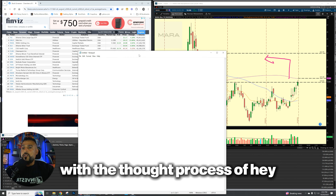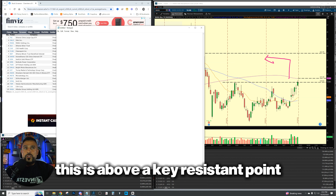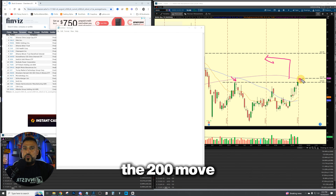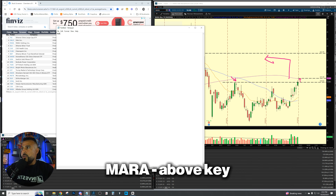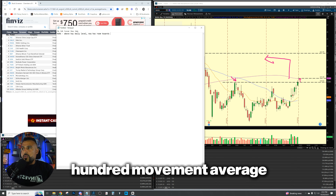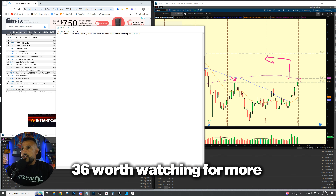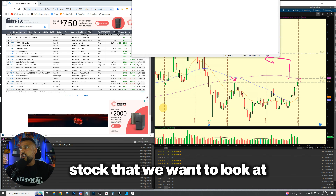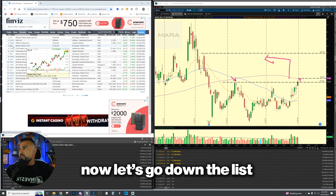So going into MARA, we could put this on our watch list with the thought process that this is above a key resistant point and has room to push into the 200 moving average, which is sitting at around 19.36. We will build a watch list — MARA: above key daily level, now has room towards the 200 moving average sitting at 19.36, worth watching for more upside. Excellent. We have our number one stock. Now let's go down the list and keep looking.